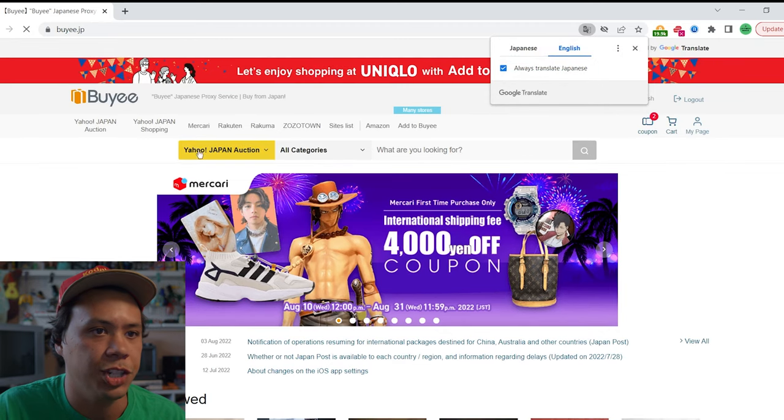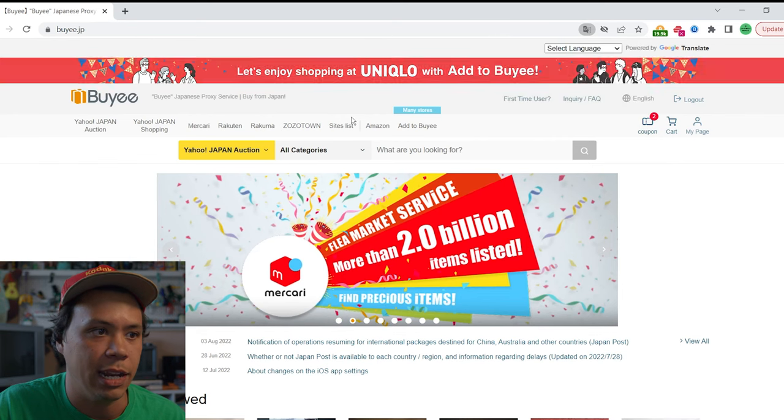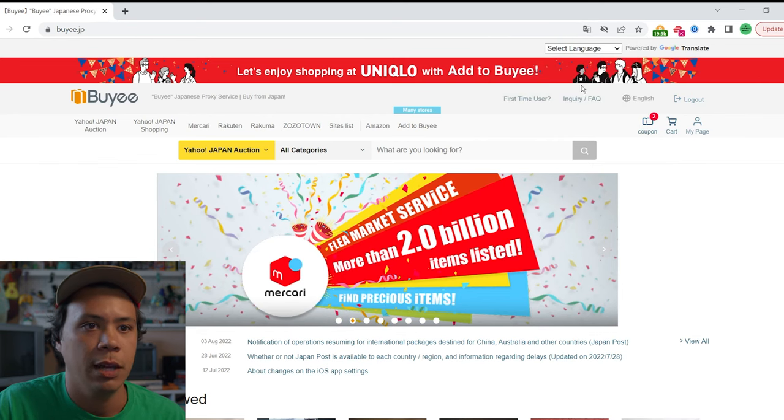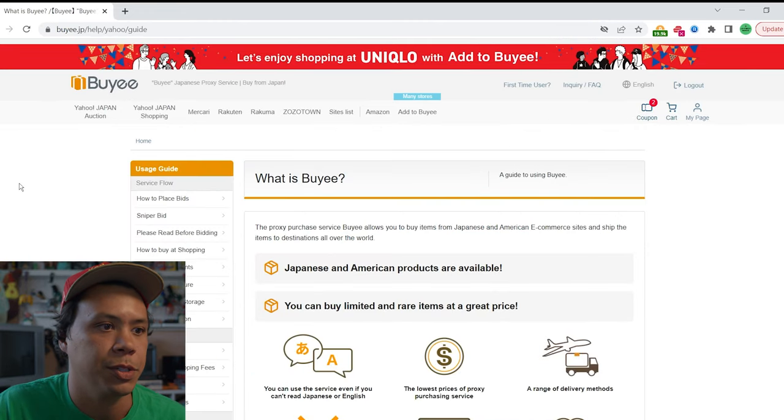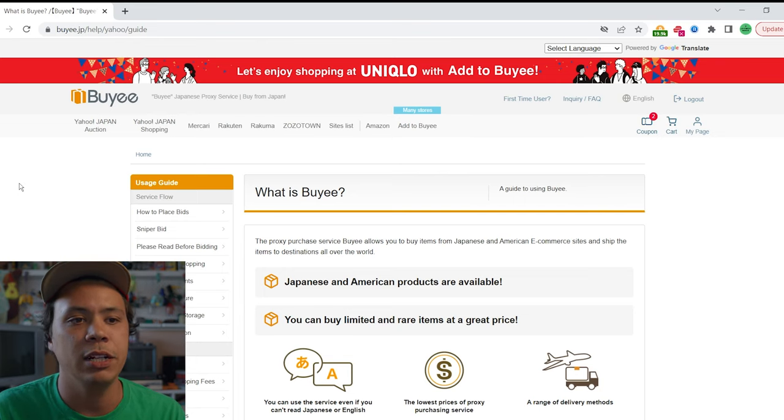When you first pull up buyee.jp, this is how it's going to look. It's going to ask you if you want to translate the page to English — if you speak English, keep it on that; it helps out a lot with the searching. So what is buyee? The proxy purchase service buyee allows you to buy items from Japanese and American e-commerce sites and ship them to destinations all over the world. Yahoo Japan Auction is one of the biggest auction sites in Japan — it's a lot like eBay — and Yahoo is the one we're going to focus on today.